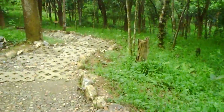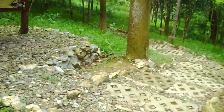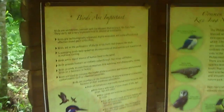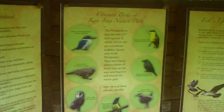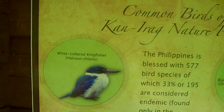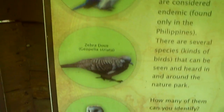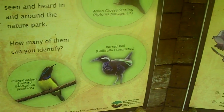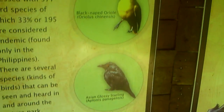We have another chart here telling us about the birds in Kan Irag — this is pretty cool. Mosquitoes are not birds! There's the kingfisher, the zebra dove, the grass owl, the sunbird, the bard rail, starling, and orioles. These are some of the birds that can be found in Kan Irag.